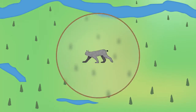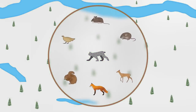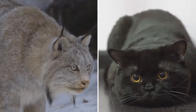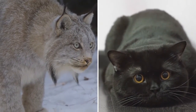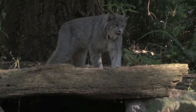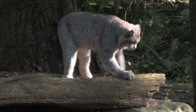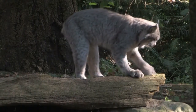The home range of a single lynx will vary depending on the lynx population, the season, and food availability, but can be between 10 and 50 square kilometers. When we watch the hunting instincts of our house cats at home, we get a small peek into the behavior of their much bigger cousin. The Canada lynx has physical capabilities that make it built for Canada's extreme weather and rugged wilderness.